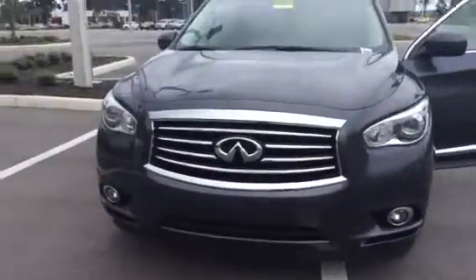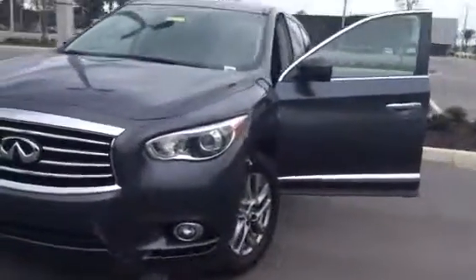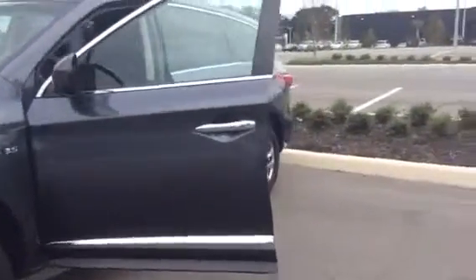Good afternoon, Daryl. This is Cheryl with BMW of Ocala. I wanted to take a brief moment and show you a walk around video of this beautiful 2014 Infiniti QX60. As you can see, it's in fantastic condition.